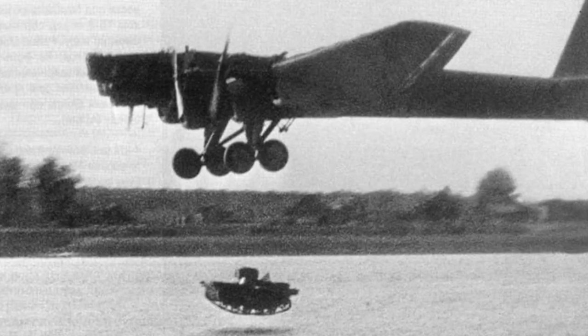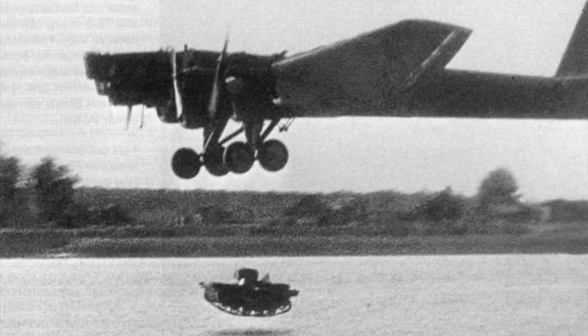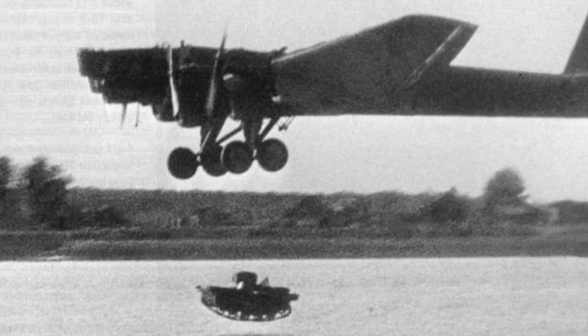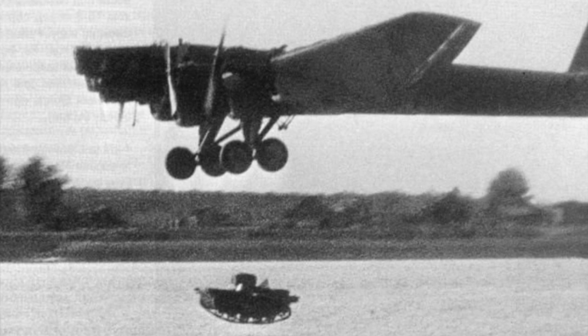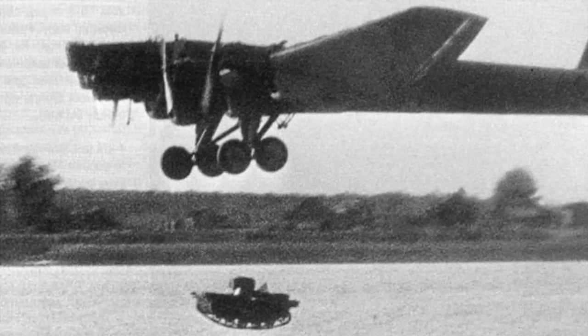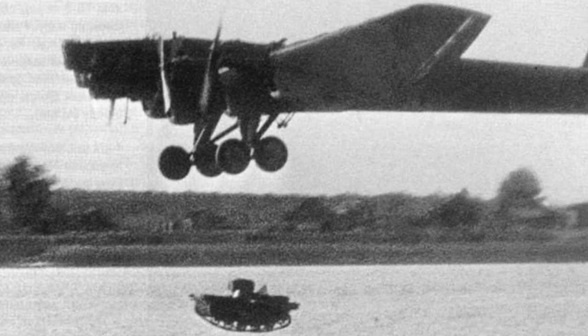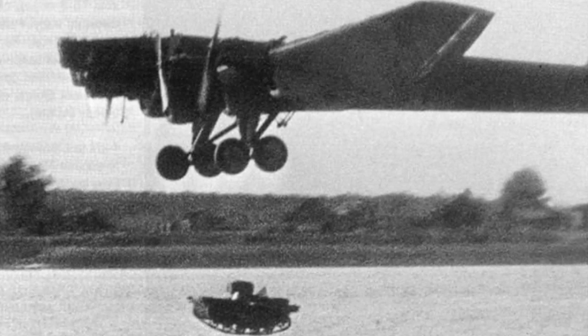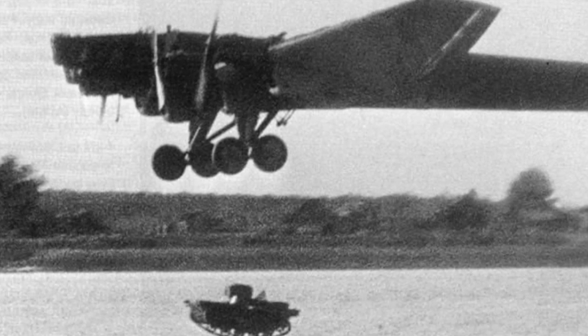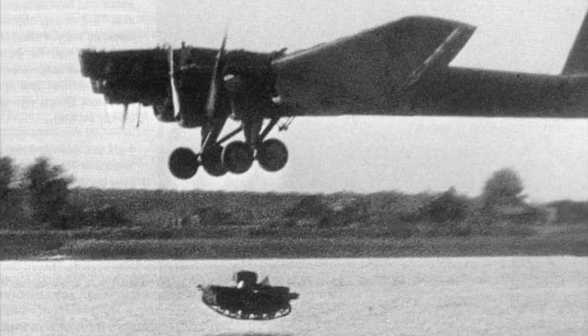The problem was the Antonov struggled with the wind resistance and drag from the tank. On its only ever flight, the Antonov took off but ran into trouble and was about to crash, so it had to drop the tank. The tank itself managed to land safely, discard its wings, and drive back to base — but the Russians decided this was just a stupid concept with absolutely no purpose. The reason it doesn't make the list is that the tank itself is actually not a bad tank; it's just the concept of sticking it on a glider that is stupid.